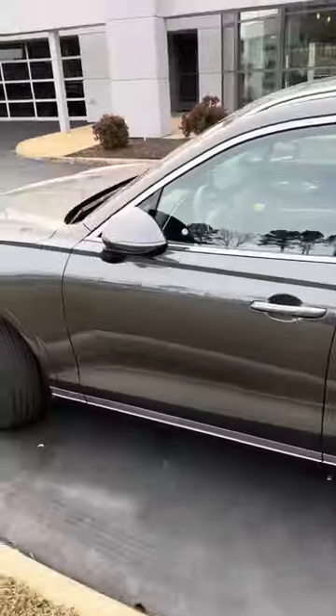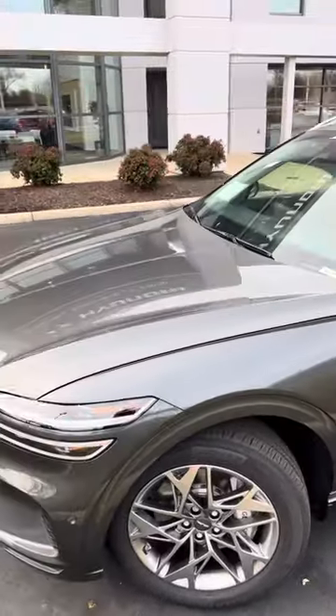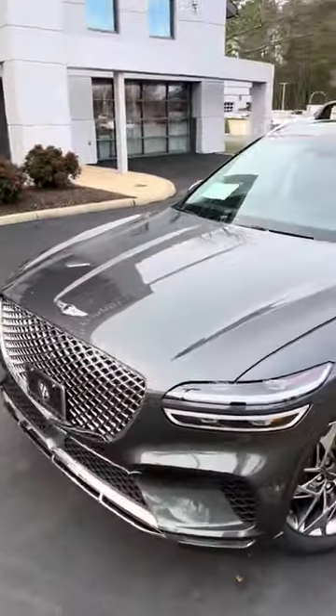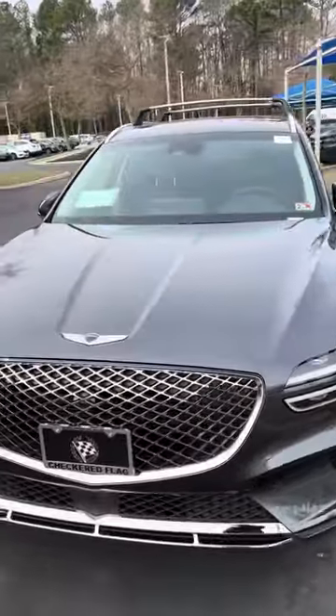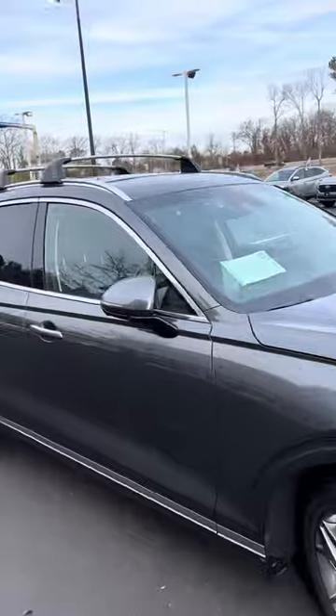Here at Hyundai World, we do not go over MSRP. As a matter of fact, we do have quite a few incentives on our vehicles, and you're able to get it below MSRP. So if you are looking for a new Genesis vehicle, let me know — I'm Bobby, and I'm the one to contact. Talk to y'all soon.